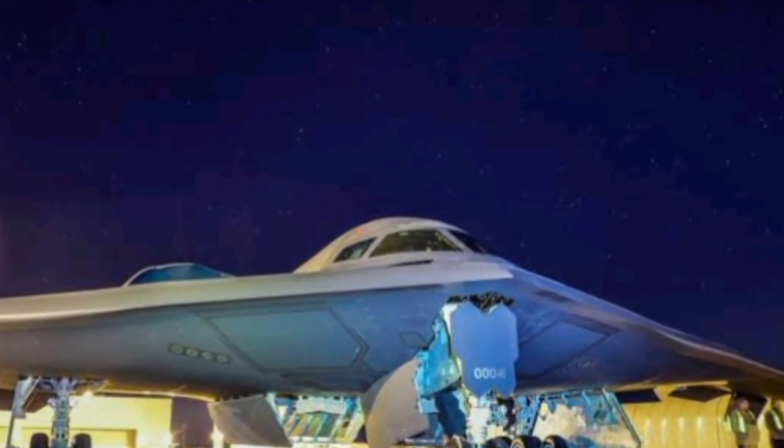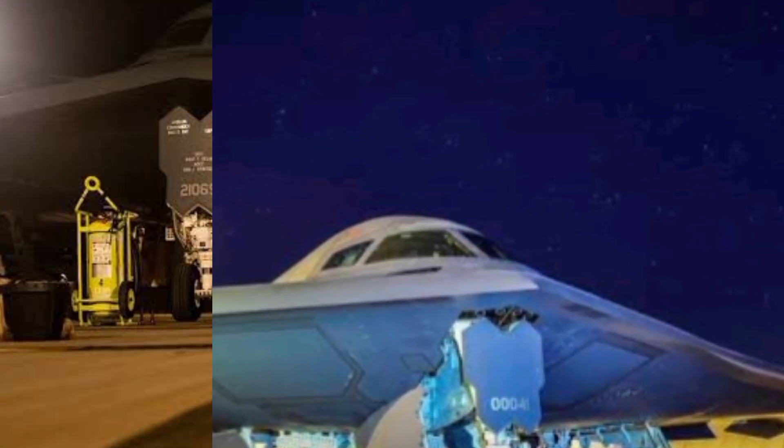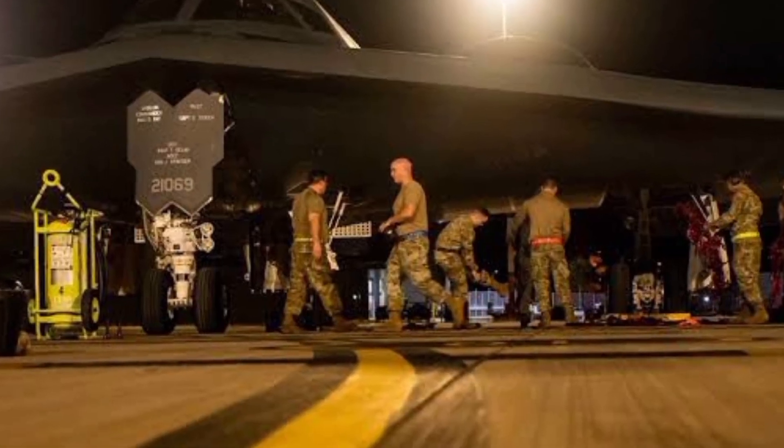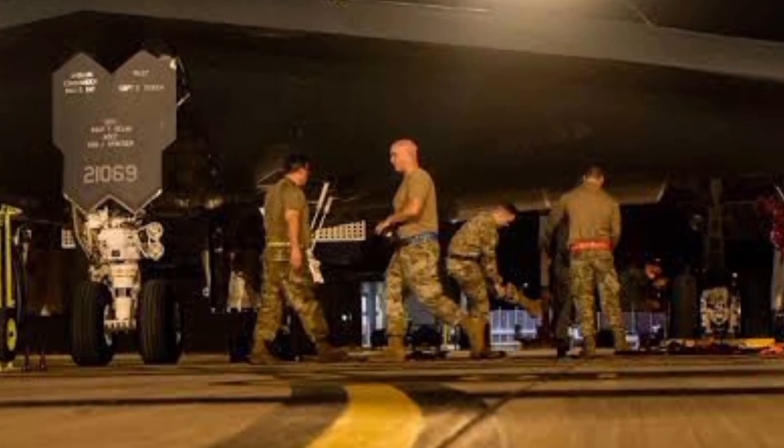The Northrop B-2 Spirit, widely known as the Stealth Bomber, is one of the most advanced and enigmatic military aircraft ever created — a symbol of invisible air power and unmatched precision.